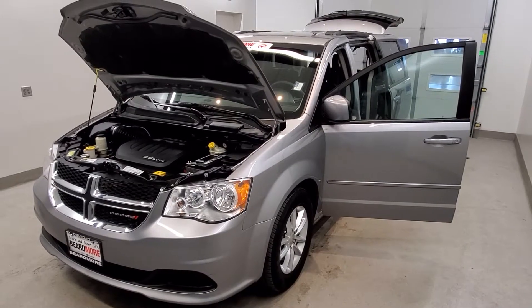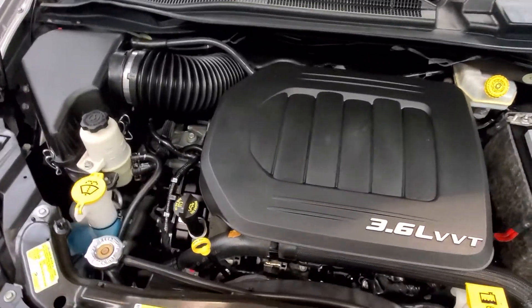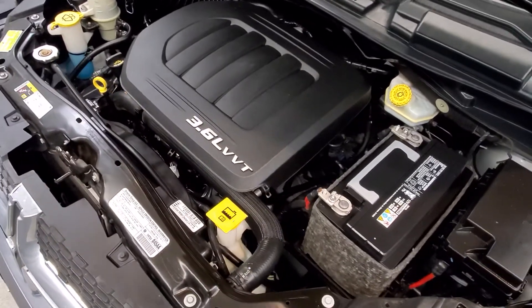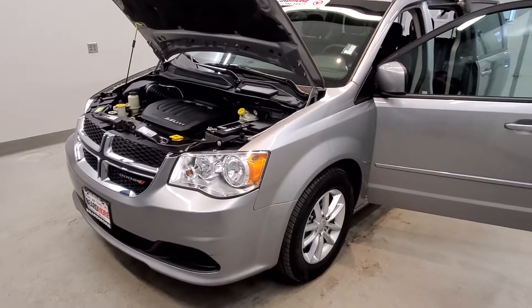This is our 2013 Dodge Grand Caravan SXT. It is one of our pre-owned certified vehicles. It comes with a 3.6 liter six-cylinder SMPI flex-fuel dual overhead cam engine with a six-speed automatic transmission. This vehicle is front-wheel drive.